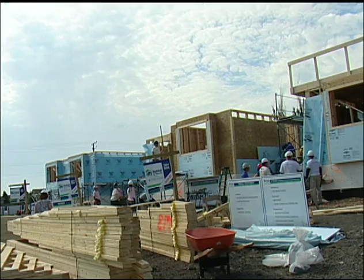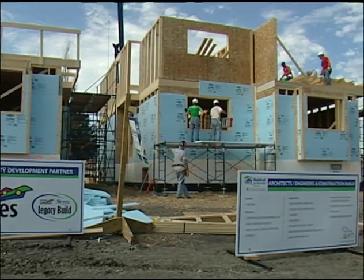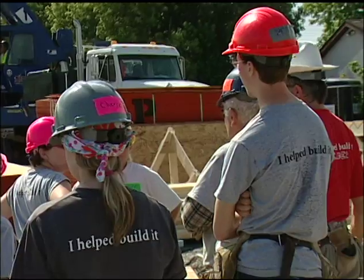The Costellos are putting in their required sweat equity as future owners of one of these Habitat for Humanity homes. They're on site on Fernbank Avenue, just off North Main in Riverbend, where more than 100 volunteers are taking part in a Habitat blitz build.